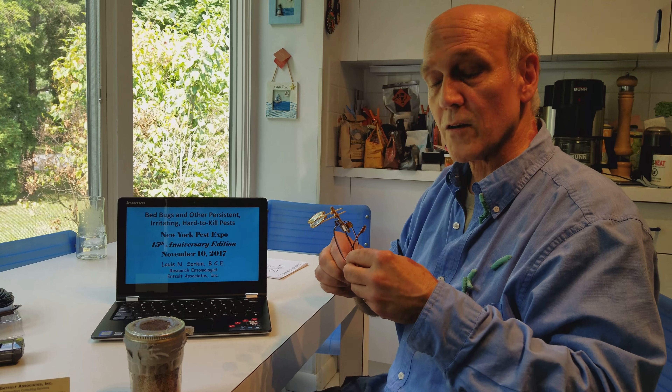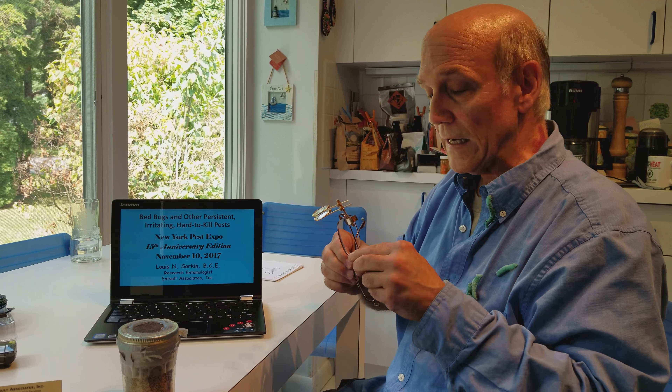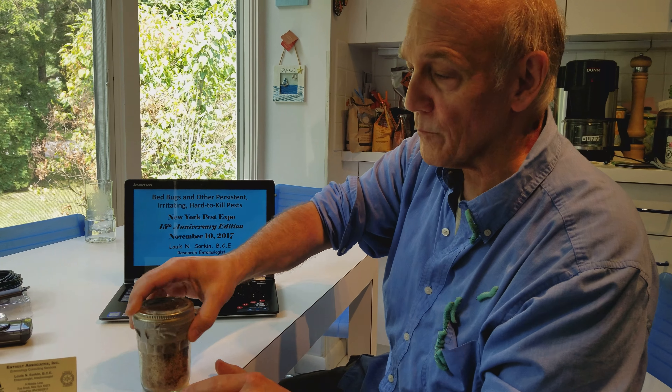Hi, I'm Lou Sorkin of NSELT Associates, a consulting entomologist, and I just finished feeding some bed bugs.